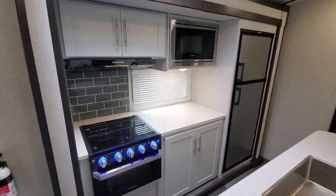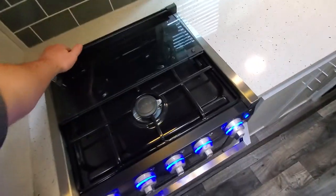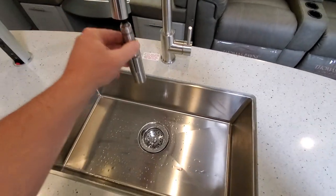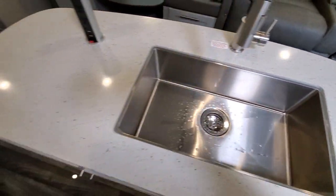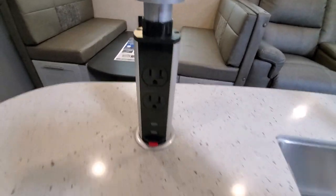Nice new backsplash, triple range burner, huge stainless steel sink with the sprayer. They've added these charging stations — pretty slick.